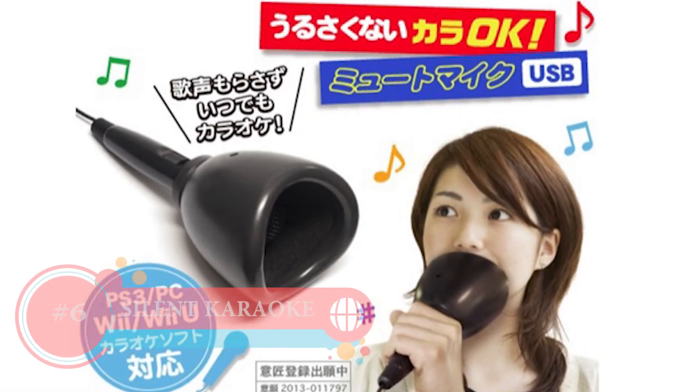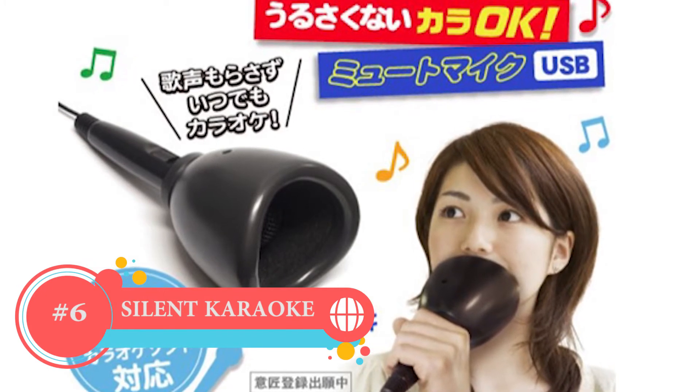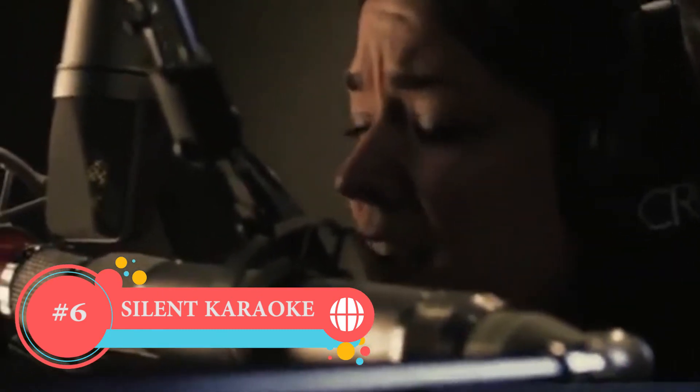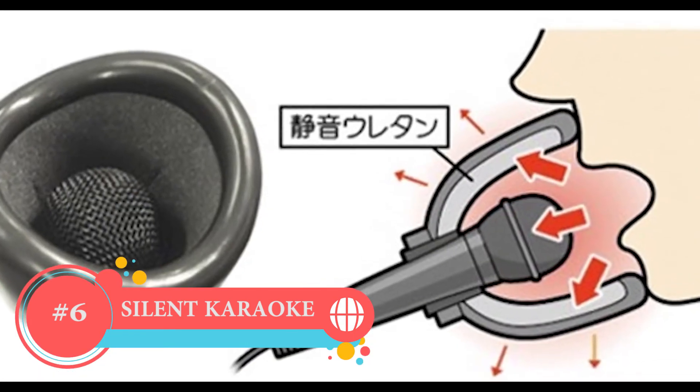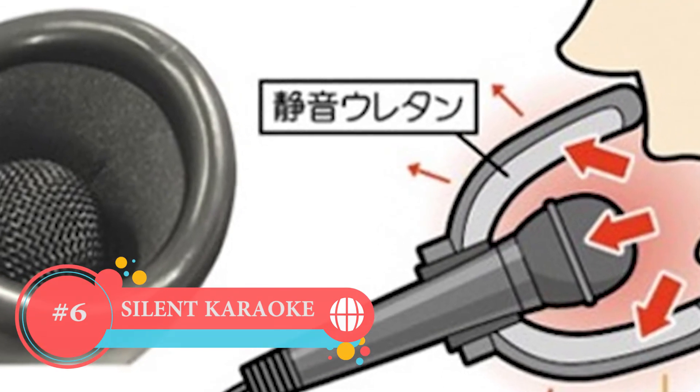Number 6: Silent Karaoke. You might be a shy person but have a really beautiful voice and want to sing — or you don't even have a beautiful voice, but you still want to sing. This one is best for you. This gadget is a silent karaoke. Put it in your mouth, sing out loud, without anyone hearing you except yourself.